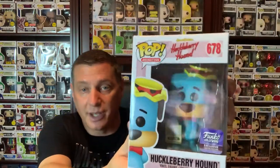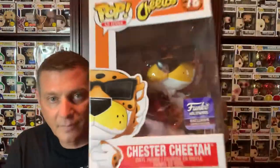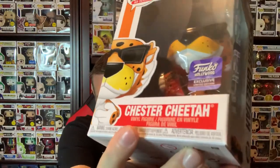Daniel had to remind me about Huckleberry Hound because I didn't know he was there. Now for Chester Cheetah — I wasn't sure I really wanted him at first because I thought it was just the same Chester Cheetah I already have. But he's holding the bag of Cheetos. That's what sold me on it — he's holding the actual bag of Cheetos. I had to have him.